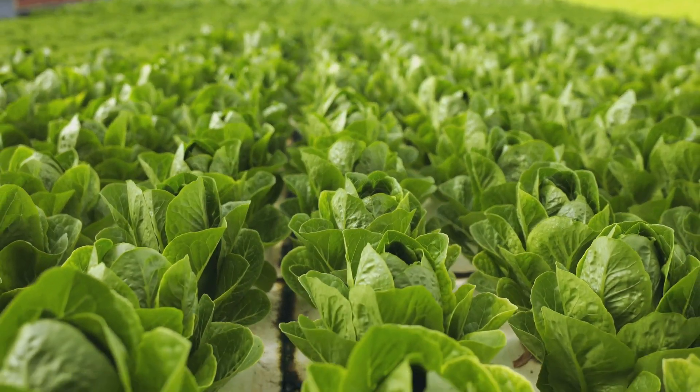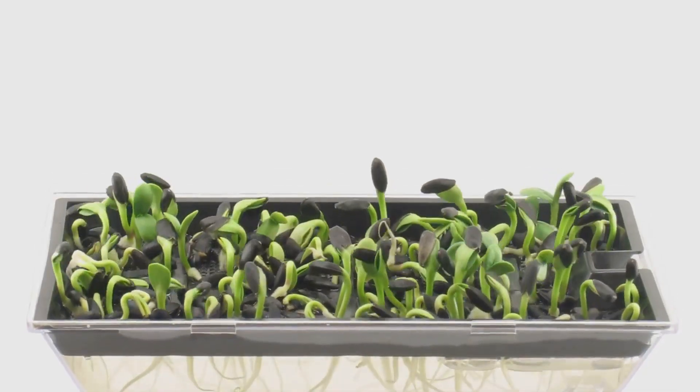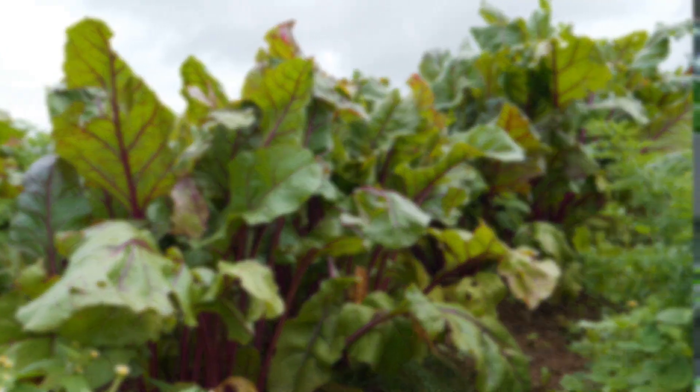For our ebb and flow challenge, we're going for a taste of the tropics with some vibrant leafy spinach. We've got our grow tray prepped, our pump primed, and our timer set for optimal spinach satisfaction. Will the ebb and flow system deliver a bounty of leafy goodness, or will our spinach dreams be left high and dry? Let's find out.